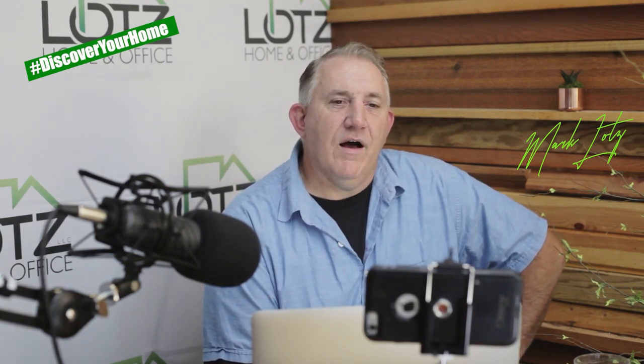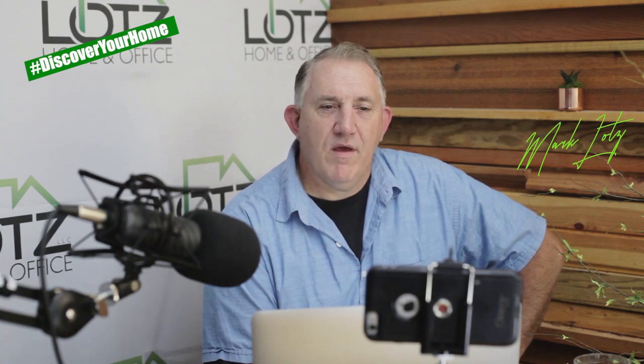Thank you again for joining me. I'm Mark — this is Discover Your Home, and we'll talk to you soon. Thanks again.